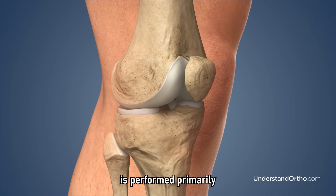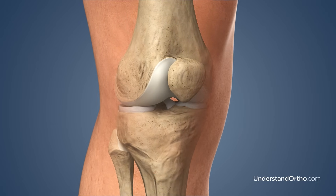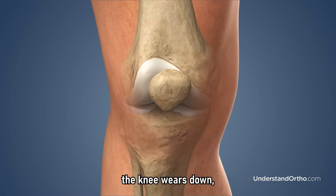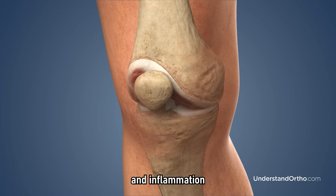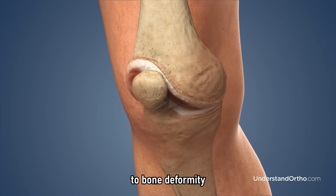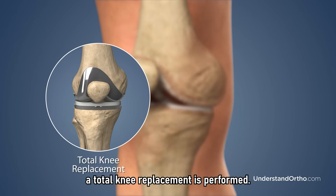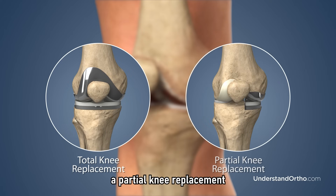Total knee replacement is performed primarily to relieve pain and stiffness caused by arthritis. Arthritis occurs as the cartilage that cushions the knee wears down, causing the bones to grind against each other. This results in pain and inflammation, and can lead to bone deformity and loss of joint mobility. When the cartilage damage is so severe that most cartilage is affected, a total knee replacement is performed. If the damage is limited to a specific region, a partial knee replacement may be performed.